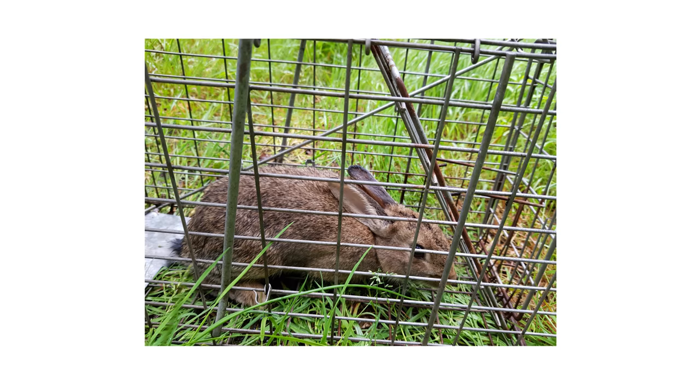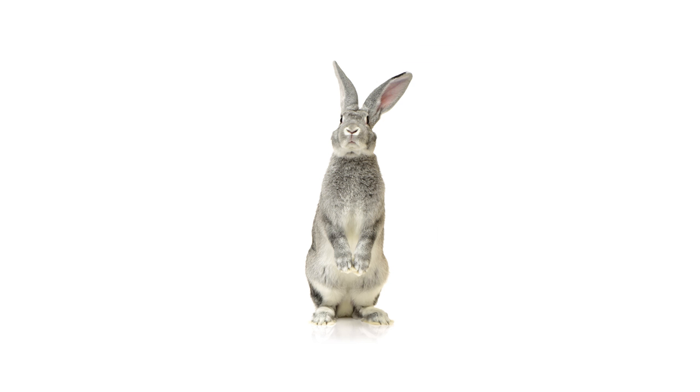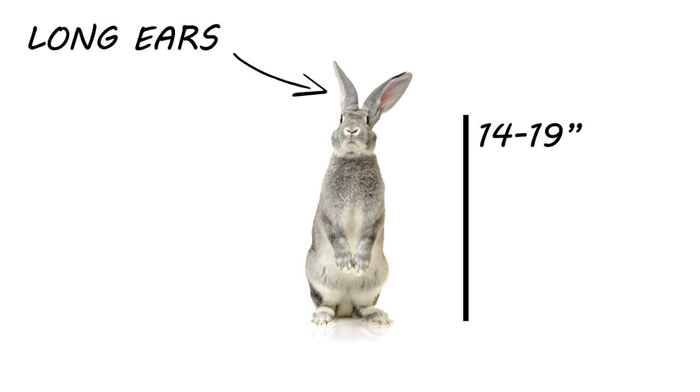It's important to first identify your pest animal. Knowing which animal you're dealing with will help you decide which bait to use and where to place your live traps for a successful capture. Rabbits are easily identified by their floppy ears and bushy tails. Adult rabbits can grow between 14 to 19 inches long and generally weigh between 2 to 4 pounds.